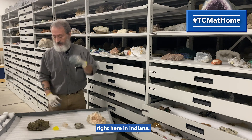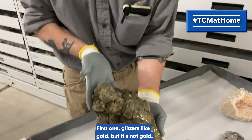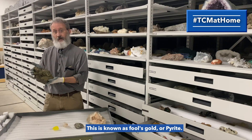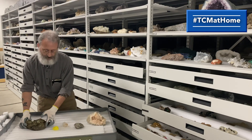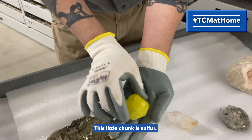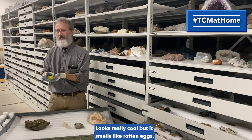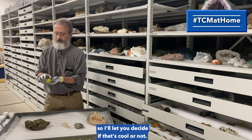The first one glitters like gold but it's not gold — this is known as fool's gold, pyrite. This little chunk is sulfur. It looks really cool but it smells like rotten eggs, so I'll let you decide if that's cool or not.